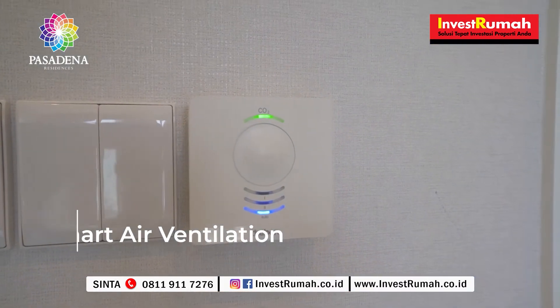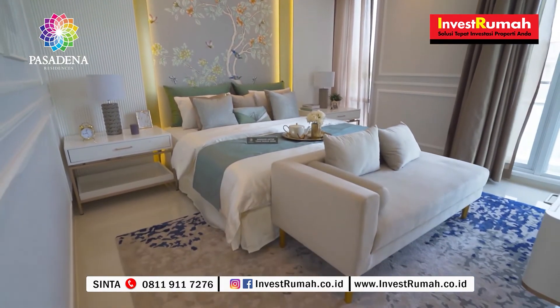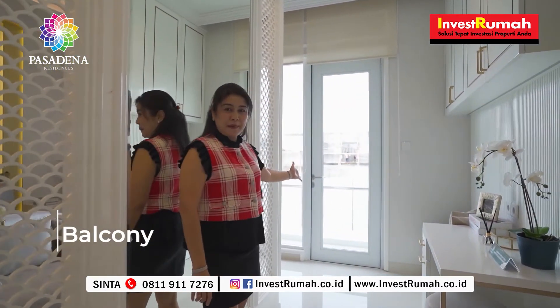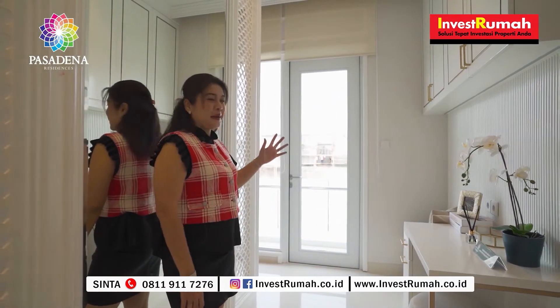Ini adalah master bedroom yang ada di lantai 2. Di setiap kamar tidur, kluster Pasadena Residency sudah dilengkapi dengan Smart Air Ventilation. Alat ini berfungsi untuk mengatur kadar CO2 di dalam kamar, sehingga kadar oksigen udara di dalam setiap kamar akan terjaga dengan baik. Master bedroom ini juga terdapat balkon yang cukup lebar, sehingga kita bisa berjemur di pagi hari di area balkon.